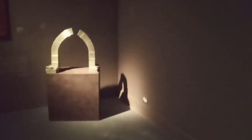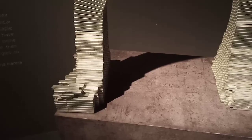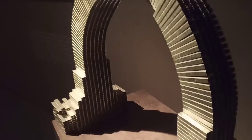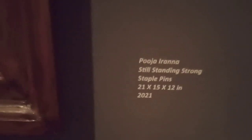Now I'm going towards the work by Pooja Iranna — 'Still Standing Strong.' She has used staple pins. Pooja Iranna's work represents man-made structures talking of human beings — their presence, expressions, mind, and emotions without their physical existence. I see a lot of metaphors being used. Pooja's works are totally meditative.